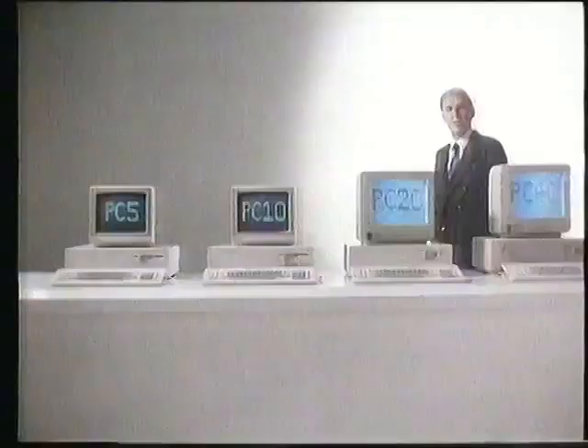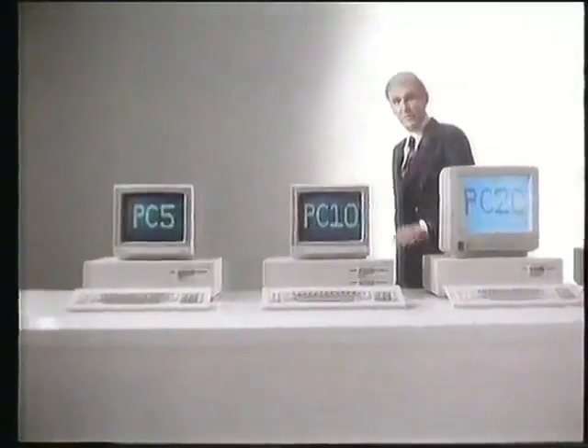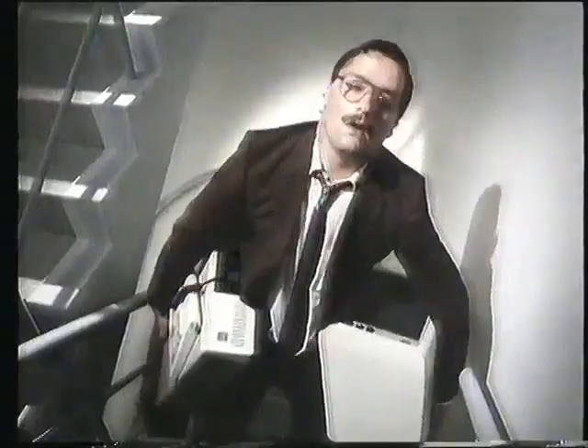There's only one problem with having a personal computer on your office desk. It's sometimes very difficult to take your work home with you. So, if you've ever wished that you could afford a famous brand personal computer at home that matches the one on your desk, this is your chance.